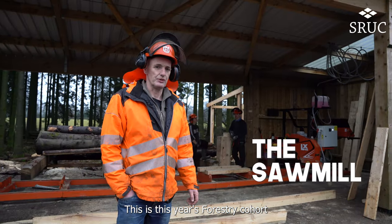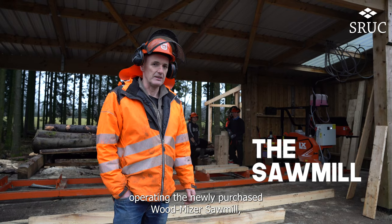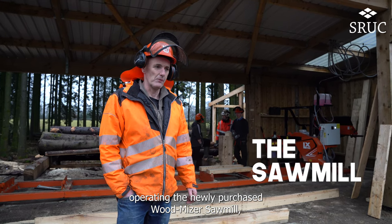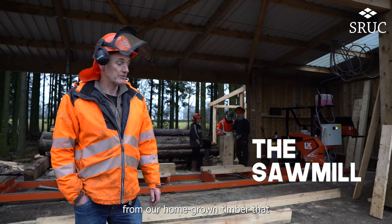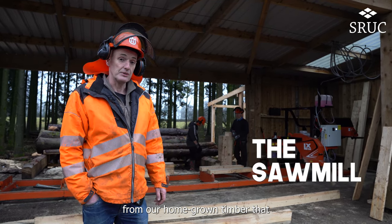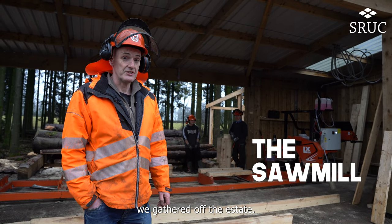This is this year's forestry cohort operating the newly purchased Woodmiser sawmill, which has been producing sawn timber from our homegrown timber that we've gathered off the estate.